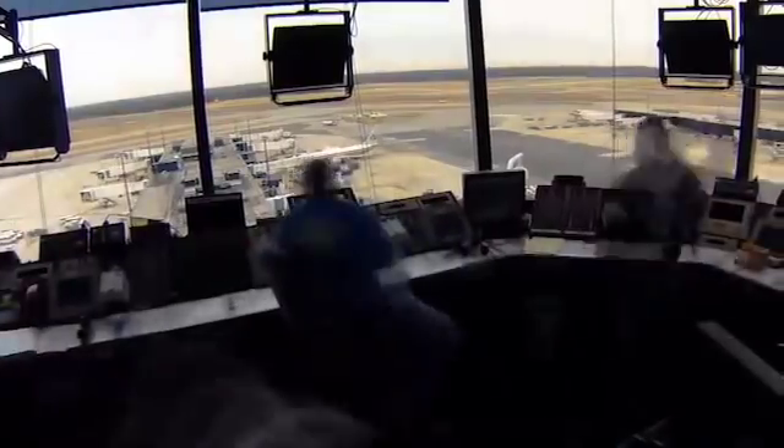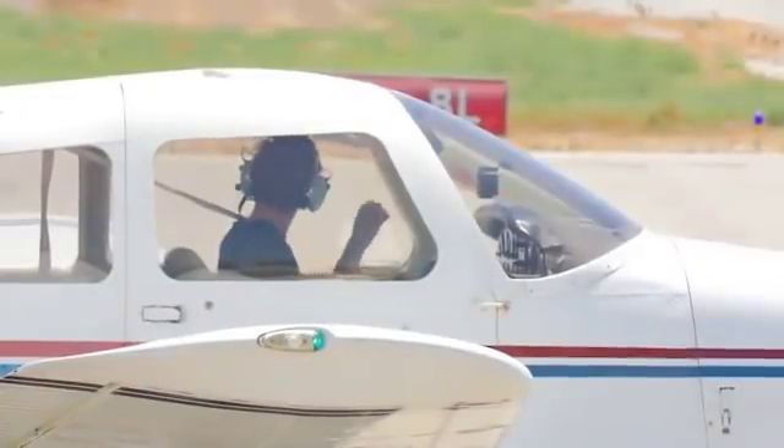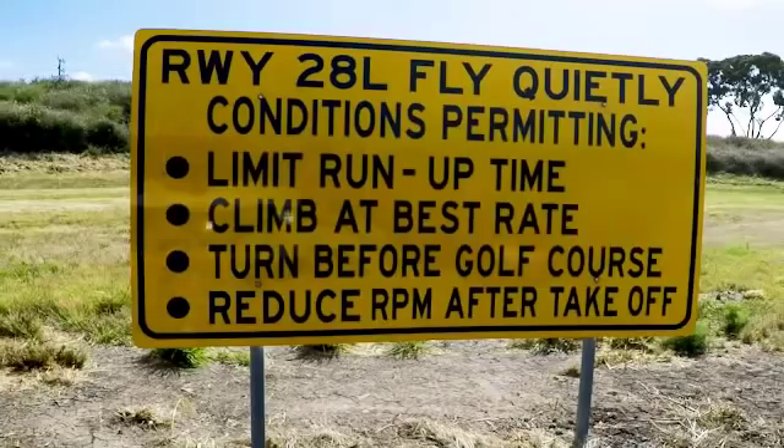First, remember that ATC is there for you. If you are ever uncertain, don't hesitate to ask ATC to clarify an instruction or a clearance.